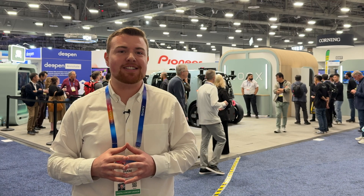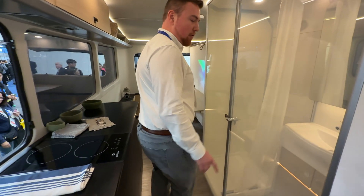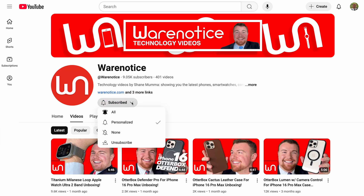Anyway, folks, that'll do it for this video about Zoox here at CES 2025. If you're looking for more coverage from CES this year, definitely be sure to check out my playlist of all the different CES videos that I've made — I'll link to that down in the description. If you enjoyed this video, don't forget to smash that subscribe button and subscribe to the Awareness Technology YouTube channel for more awesome technology videos just like this one.